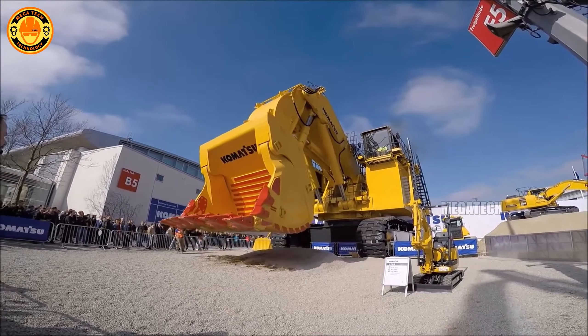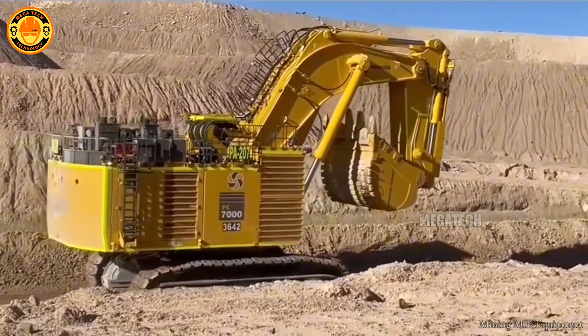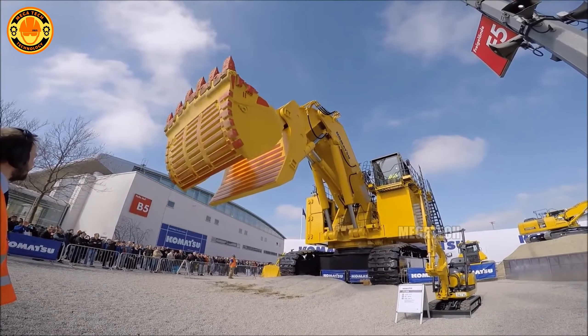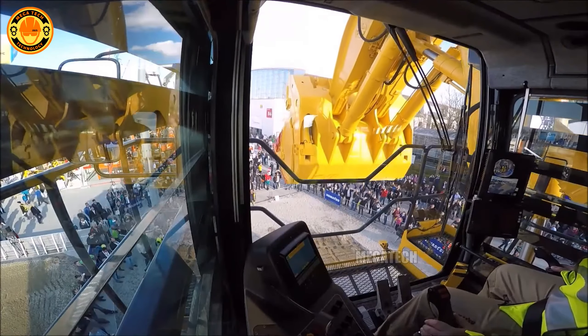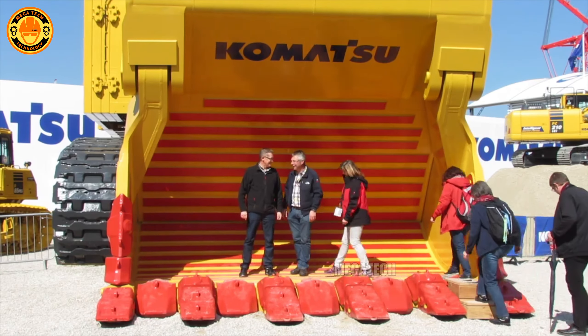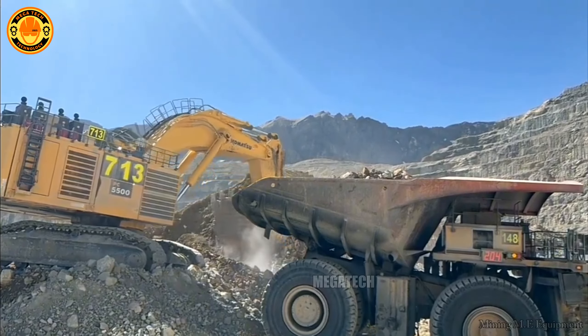The Komatsu PC-7011 has a bucket capacity of 36 cubic meters, equivalent to 14 stacked cars. It features an advanced suspension system that minimizes vibrations and noise, creating a better working environment for operators. Notably, the Komatsu PC-7011 can automatically adjust technical parameters based on actual load, optimizing work efficiency and reducing machine wear.